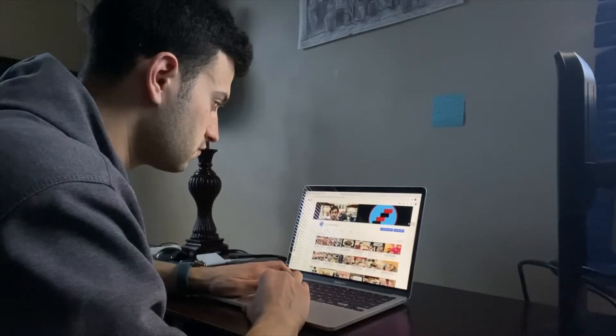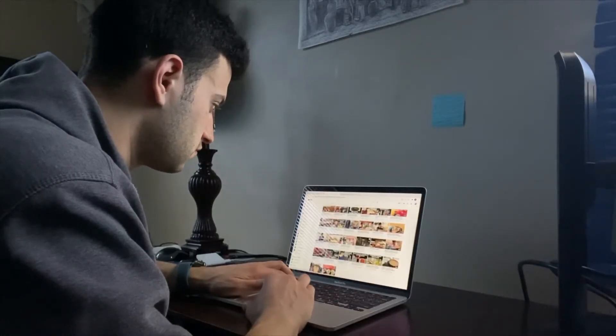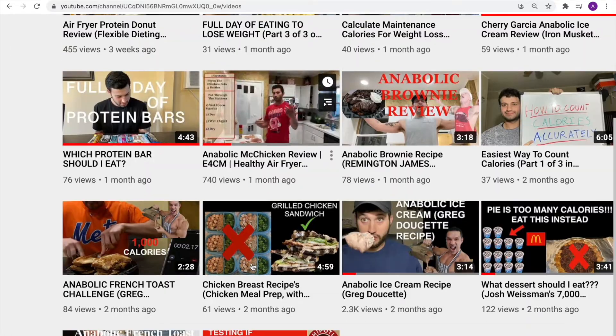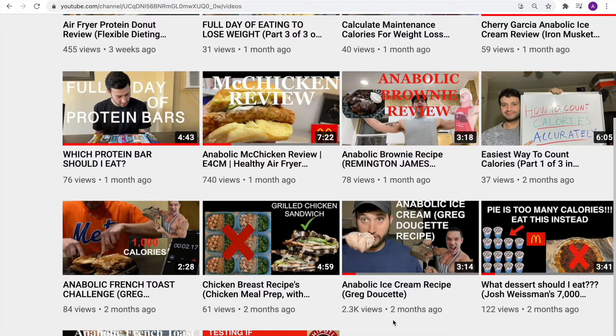Time to think of some video ideas. Let's see what videos have been doing well. McChicken Recipe has 740 views. Anabolic Ice Cream, 2.3k views, not bad.